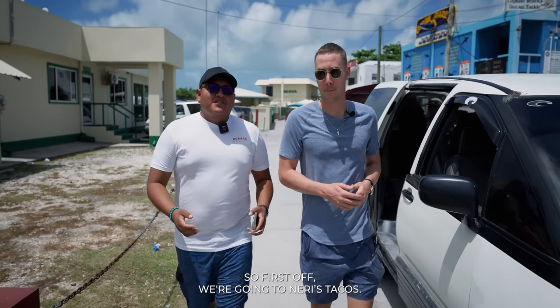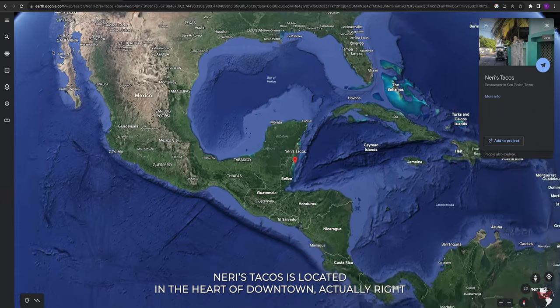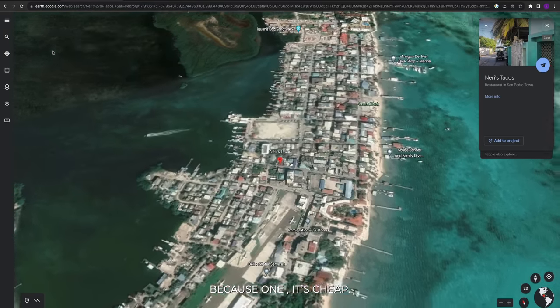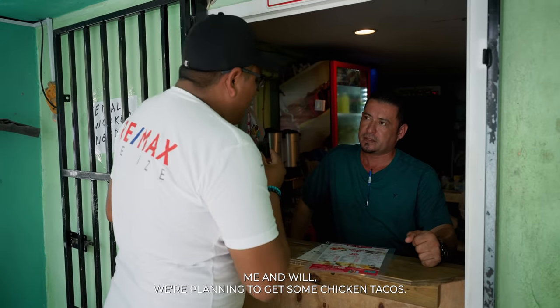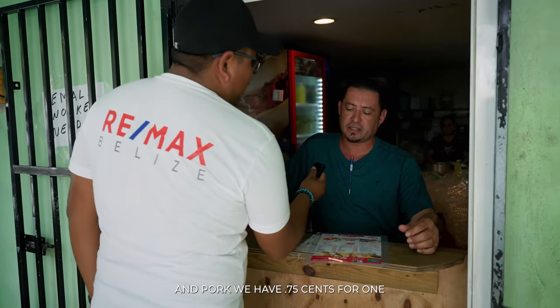So first off, we're going to be going to Neri's Taco. Neri's Taco is located in the heart of downtown, right close to El Fagon. Why are we going there? Because one, it's cheap, and two, the food is delicious. Me and Will, we're planning to get some chicken tacos. How much is that? Chicken's $2 for one.